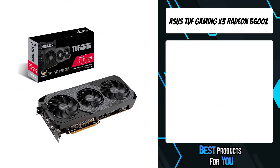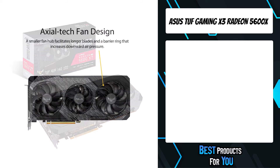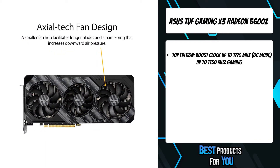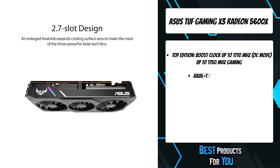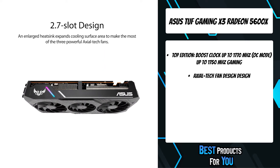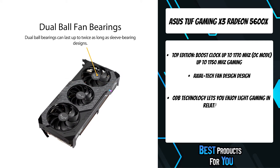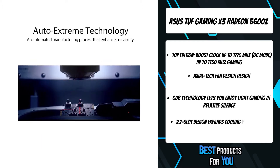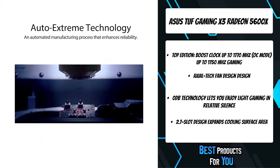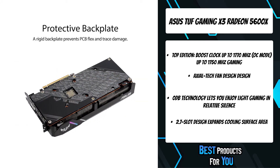The third product on the list is the Asus TUF Gaming X3 Radeon RX 5600 XT. The TUF Gaming X3 Radeon RX 5600 XT EVO equips three powerful fans to up the ante for cooling without sacrificing the durability that makes it TUF. Each card is built using auto-extreme manufacturing, protected by a rigid backplate that prevents PCB flex, and utilizes durable dual-ball fan bearings.